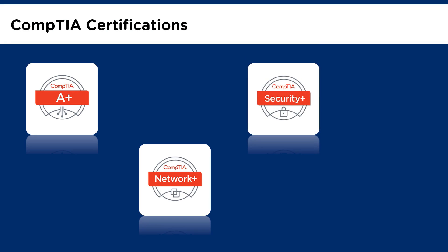Next, we have CompTIA Security Plus. CompTIA Security Plus covers network security concepts, threats and vulnerabilities, access control, identity management, cryptography, and much more. We will closely look at the CompTIA Security Plus certification in this video.